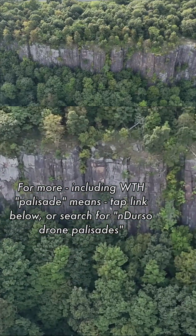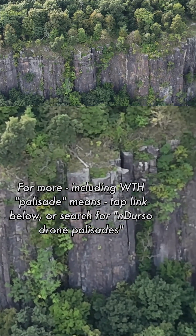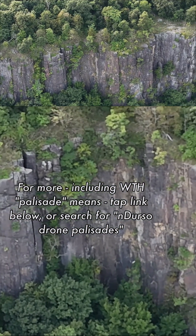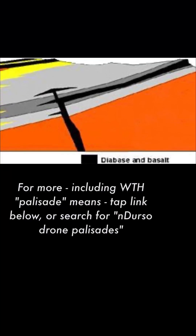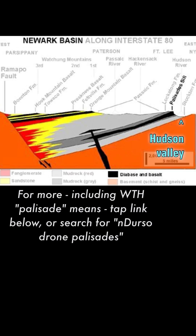A quarter billion years ago, as the single supercontinent called Pangaea was drifting apart, Earth's crust was thinning and cracking, and molten magma seeped upward into cracks beneath future New Jersey, where it cooled and hardened below the surface, forming igneous rock called diabase, which is colored black in this side view of the Earth, sliced into Interstate 80, approaching the Hudson River on the right-hand side.